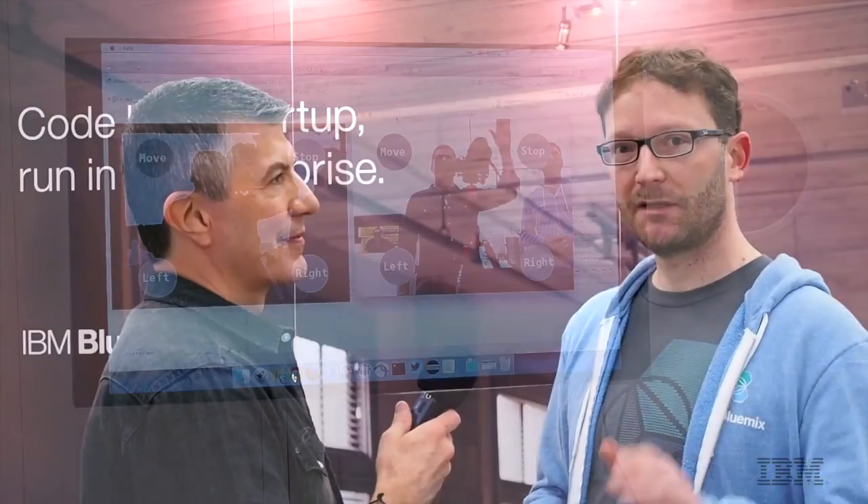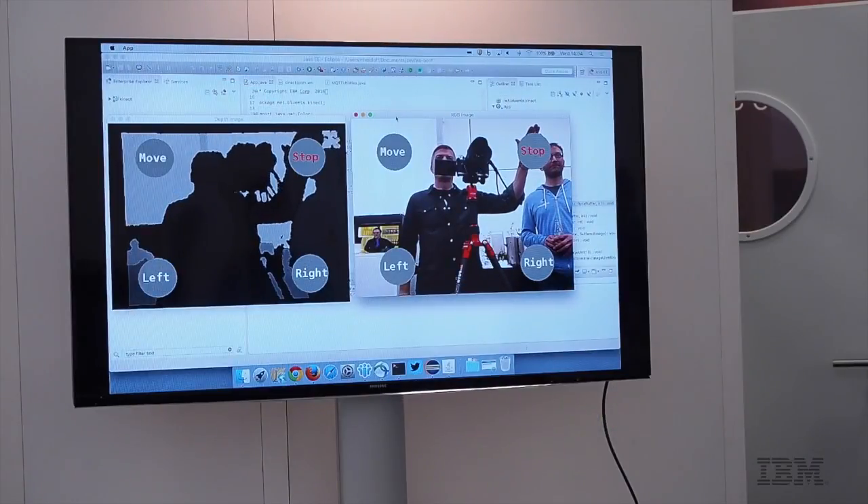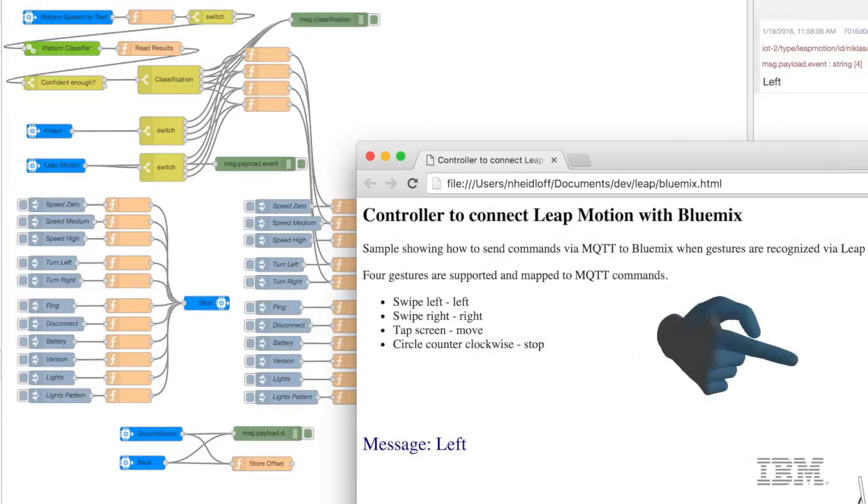In addition to the Watson IoT service that we are using, we are also using some other Watson services, for example speech recognition, so that we can steer these cars using voice. And for the gesture recognition, we use some other third-party devices like a Kinect or Leap Motion, so that you can also use gestures — like hold your hand over a button, or just swipe from left to right and vice versa.